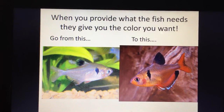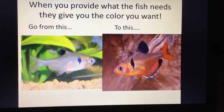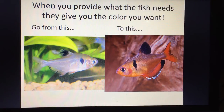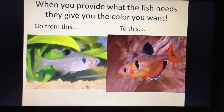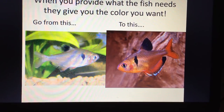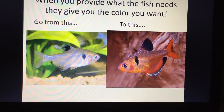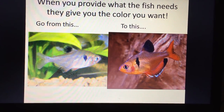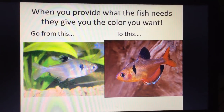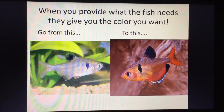You can go from a washed-out serpa tetra to one with vibrant, proper color just by providing the right care and environment. Do your water changes, make sure fish aren't stressed or bullied, get good quality fish from a reputable breeder, and your fish will give you all the color you can hope for. Hopefully this helps anyone wondering why their fish's colors have faded. Leave questions in the comments and I'll do my best to answer them.